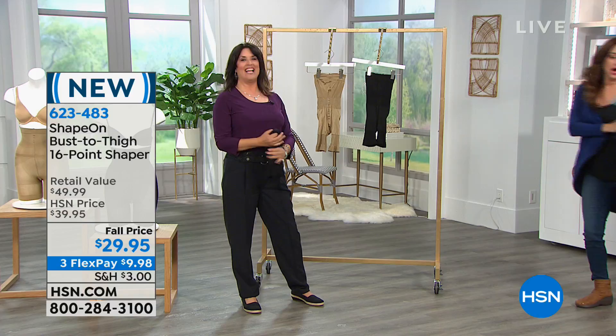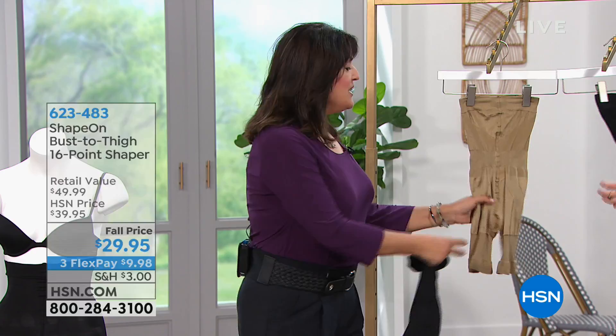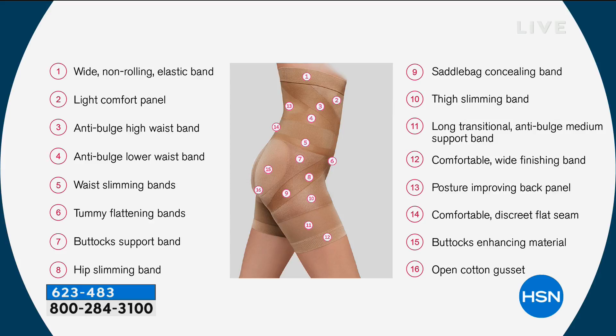ShapeOn is different than anything you've ever tried before. I have tried a mountain of different shapewear — and what I really love about this is that it's so thin and so breathable, and it stays up. Let's talk about the elephant in the room: yes, you can go to the bathroom. It has an open gusset. We have 16 points of comfort — a wide non-rolling elastic band, a light comfort panel, an anti-bulge high waistband. The darker strips are actually mimicking muscle, giving you a lift. Tummy flattening bands, a buttocks support band, hip slimming band, saddle bag concealing band, thigh slimming band, long transition anti-bulge support band, posture improving. Comfortable, comfortable, comfortable — did I mention comfortable?